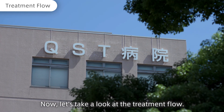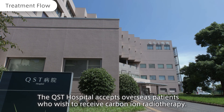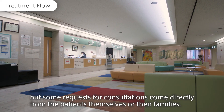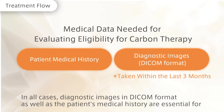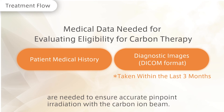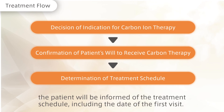Now let's take a look at the treatment flow. The QST Hospital accepts overseas patients who wish to receive carbon ion radiotherapy. Most patients are referred by medical coordinators or foreign doctors, but some requests for consultations come directly from the patients themselves or their families. In all cases, diagnostic images in DICOM format as well as the patient's medical history are essential for evaluating the patient's suitability for carbon ion radiotherapy. Recent diagnostic images, preferably taken within the last three months, are needed to ensure accurate pinpoint irradiation. Once the indication is determined, the patient will be informed of the treatment schedule, including the date of the first visit.